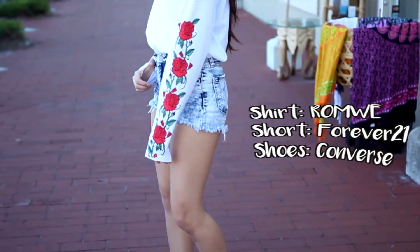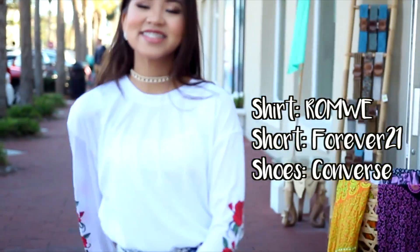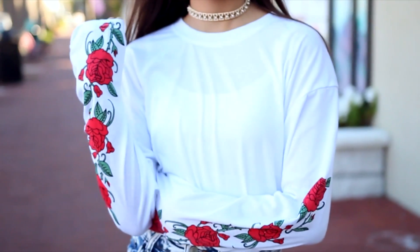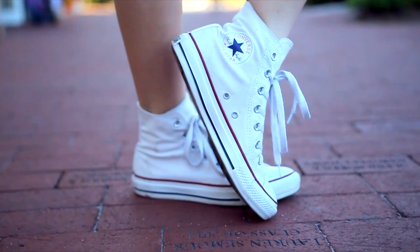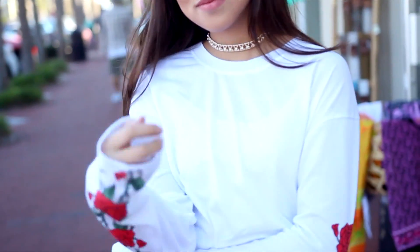Here's the first outfit — it's really cute and casual. My shirt is from Romwe, which is really affordable. They have roses on the sleeve, which looks really trendy since roses are all over the internet nowadays. I'm wearing some high-waisted shorts from Forever 21, paired with Converse because they are my fave. Be sure to check the description box for more information on all the clothing pieces mentioned in this video.